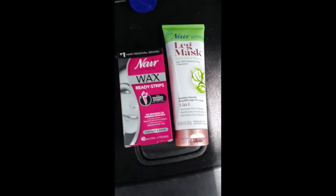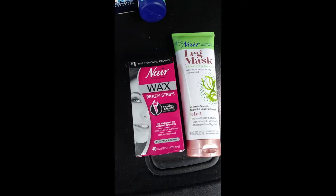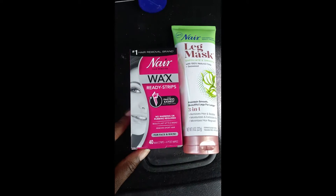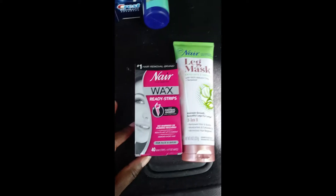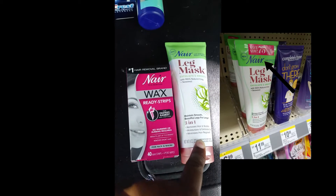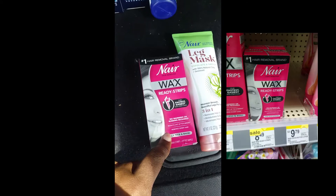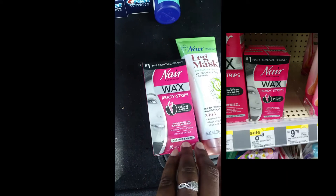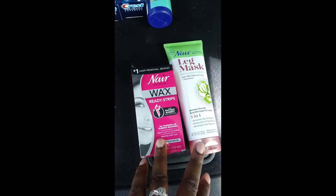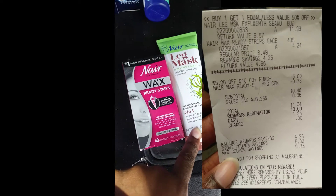My first deal here is using my $5 off $10 threshold coupon. This week, Nair products are on a promotion for buy one, get one half off. The leg mask is $11.99, there was a 75 cents off peely attached to it, and then the wax strips I got half off. Both of these totaled $16.23 — $11.99 and $4.24.